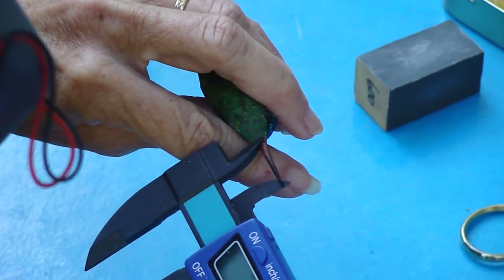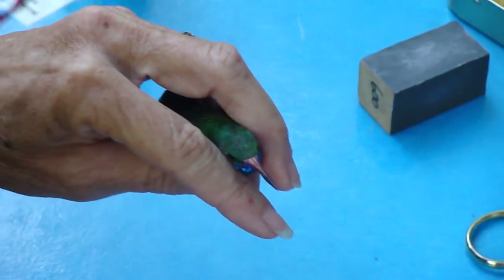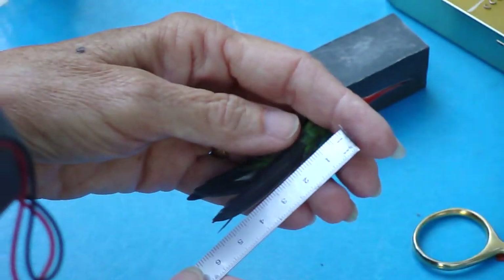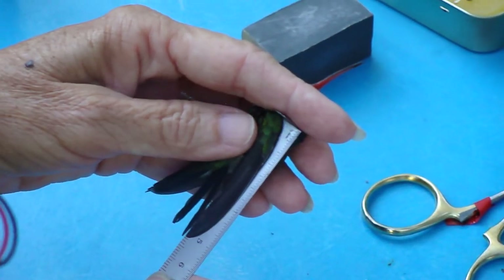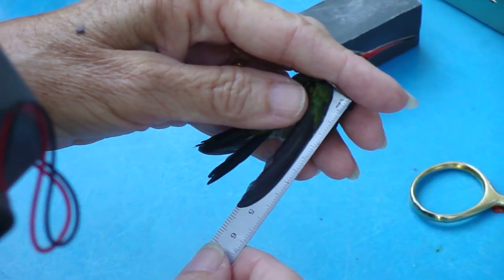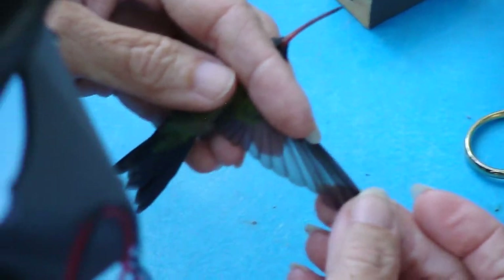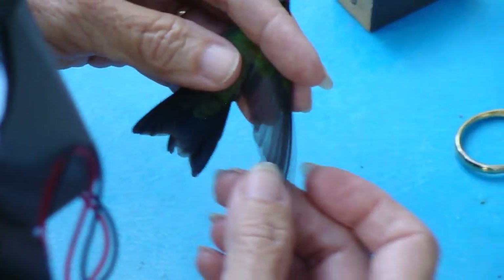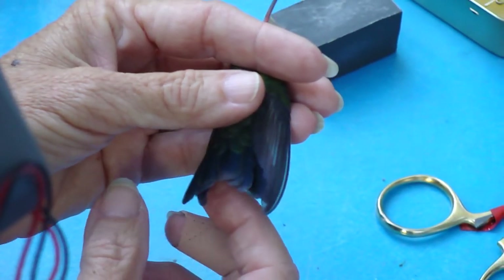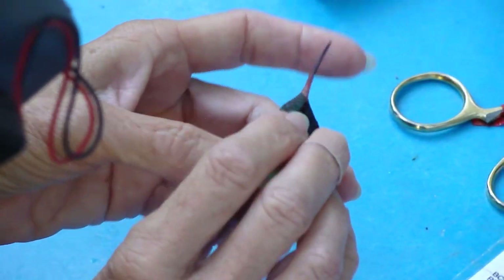We've been through this before a bunch of times, I bet. 21.1. I can look in my database and see when he was first banded, whether he was a juvenile or an adult. 51 on the wing cord. And how many times he's been recaptured over the years. Wings are fresh.